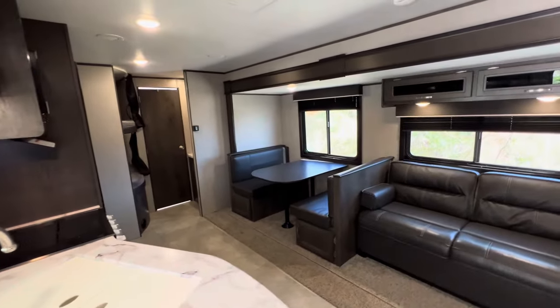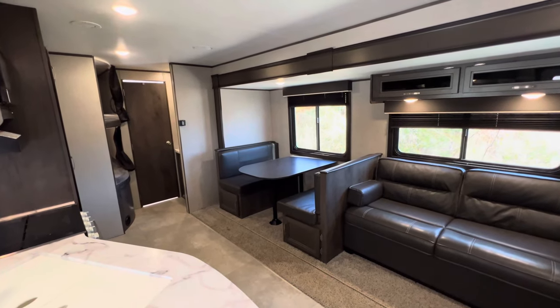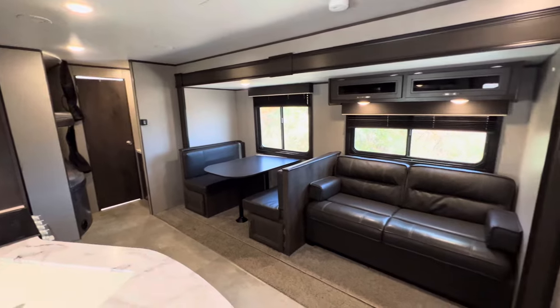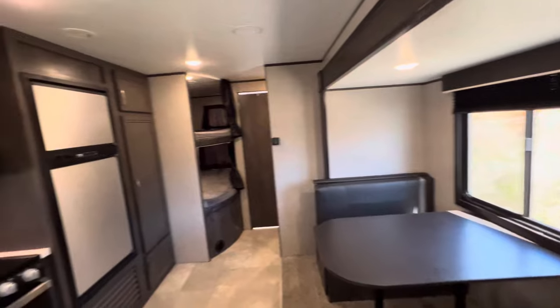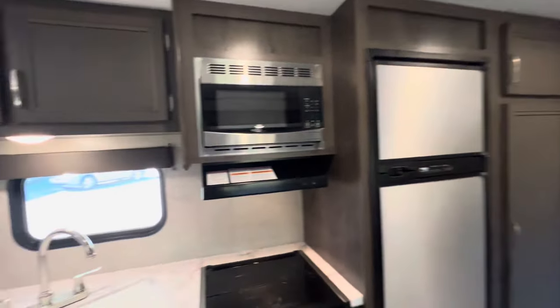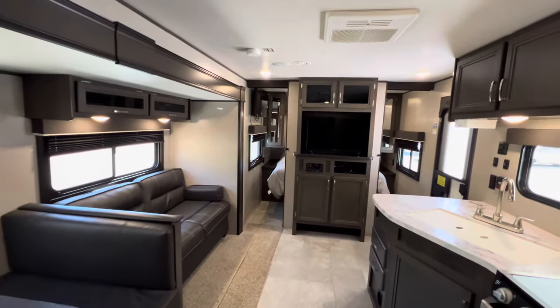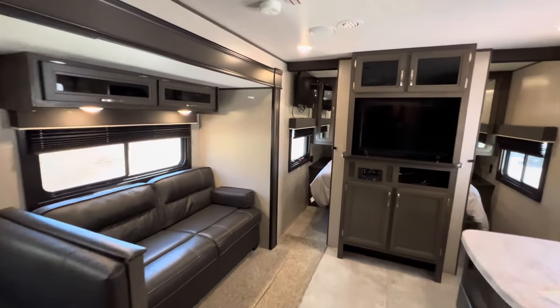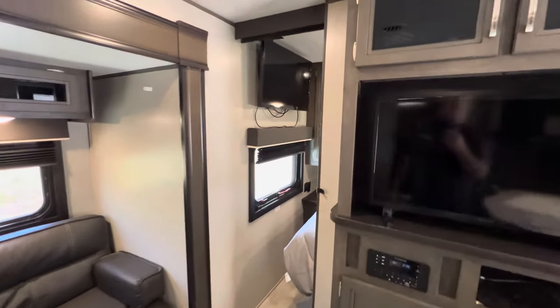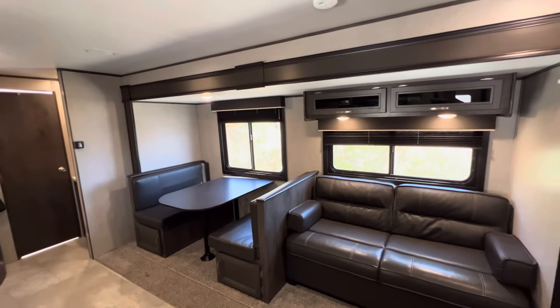The only reason the current owner is selling it is because they do not have time to go camping. Overall condition is great — it's just dirty. The owners have it here on the storage lot, and storage lots aren't the best place to keep your camper clean during the off-season, but it should clean up pretty good.